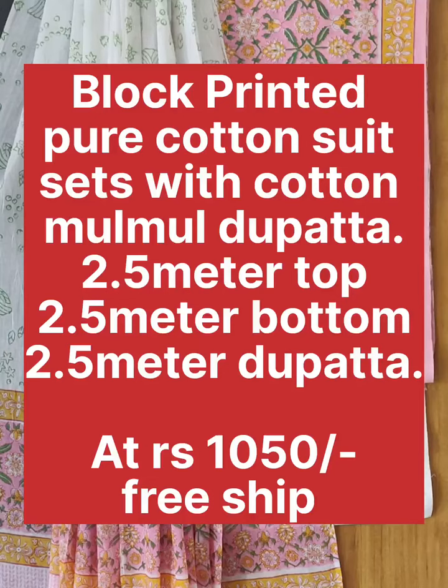Hey friends, welcome back to my channel! Today's collection is hand block printed pure cotton suit — 1.5 meter each for top, bottom, and dupatta. Price is mentioned and you can get it with free shipping. They have such beautiful colors and the quality is superb; it will be a very nice dupatta with 1.5 meter.